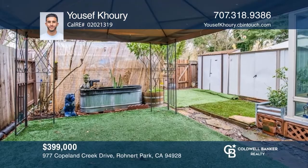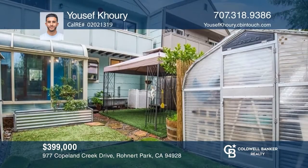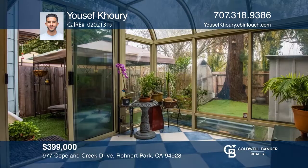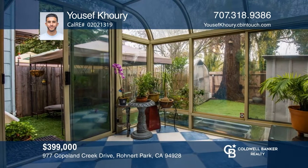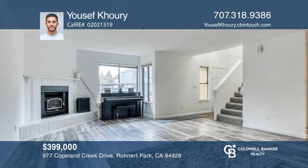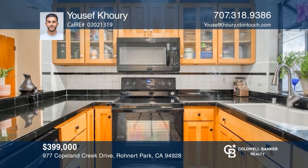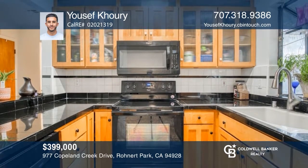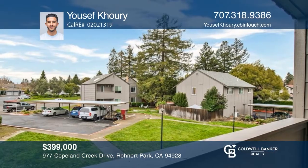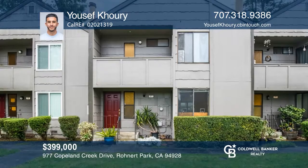This large, approximately 1,446-square-foot condo features a spacious backyard great for gardening, a place to play, relax, and entertain. The backyard conveniently backs to a creek and walking path. The home consists of two bedrooms with a loft and two full bathrooms, plus a wood-burning fireplace. The kitchen features custom wood cabinets and newer appliances. Two balconies can be appreciated from the primary bedroom, the second bedroom, and the loft. Want to know more? Call Yousef Kori today.